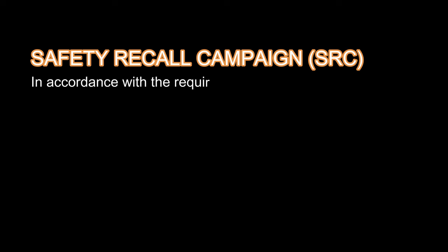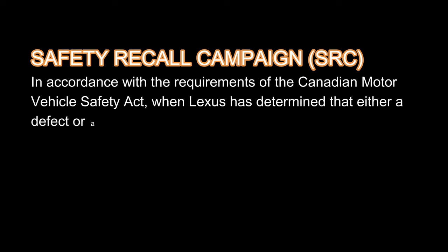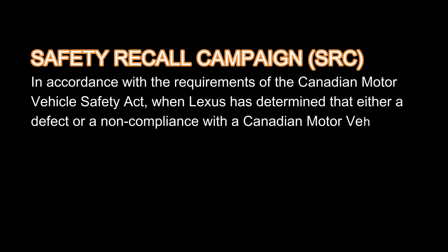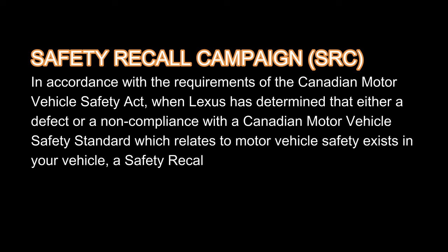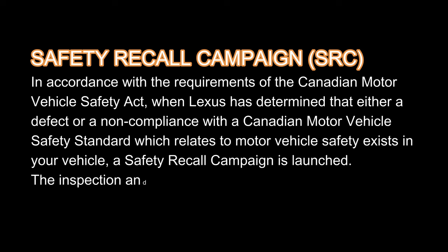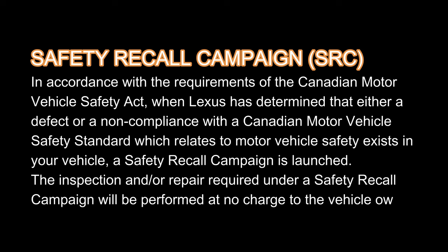So the safety recall campaign is in accordance with the requirements of the Canadian Motor Vehicle Safety Act — and if you're in a different country, there are different acts there. Once Lexus has determined that either a defect or a non-compliance with a Canadian Motor Vehicle Safety Standard, which relates to motor vehicle safety, exists in your vehicle, a safety recall campaign is launched. The inspection and/or repair required will be performed at no charge to the vehicle owner. So that's really related to anything related to safety and non-compliance with the safety rules of your country — that's when they have to issue a safety recall.